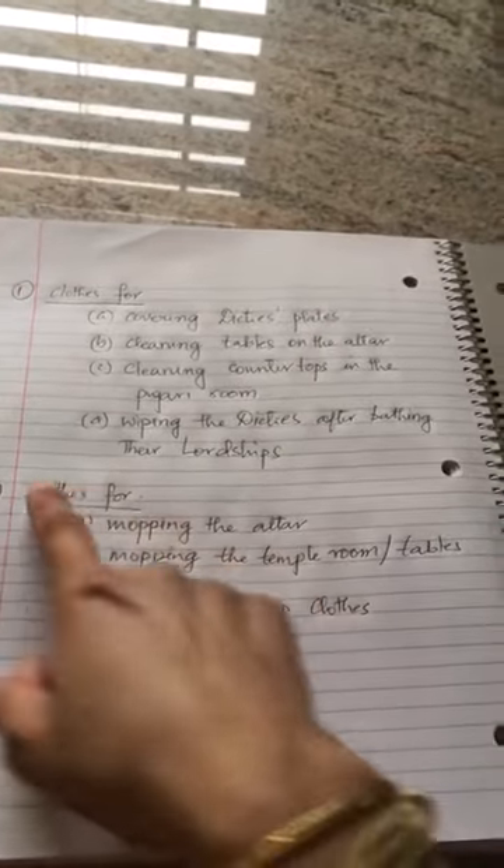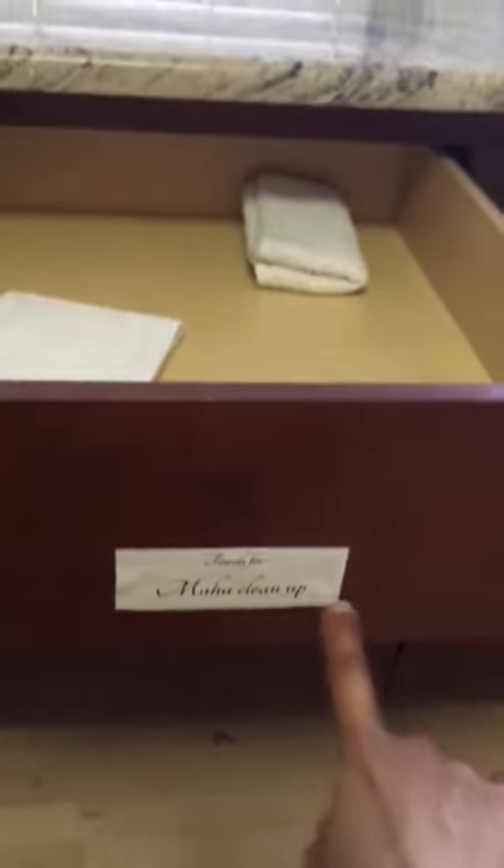Let's start with this section first because I am already here. Now if you see here, there are different drawers in the pujari room right next to the refrigerator and they are all labelled. For example, this first one says they are Mahaklinam cloths — Mahaklinam cloths are small white towels that are usually kept in this drawer. It is labelled here — it says towels for Mahaklinam.